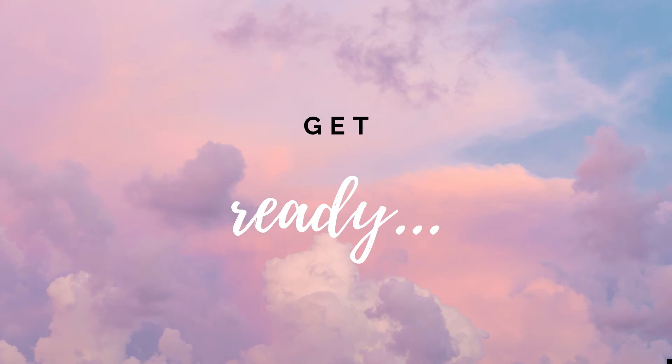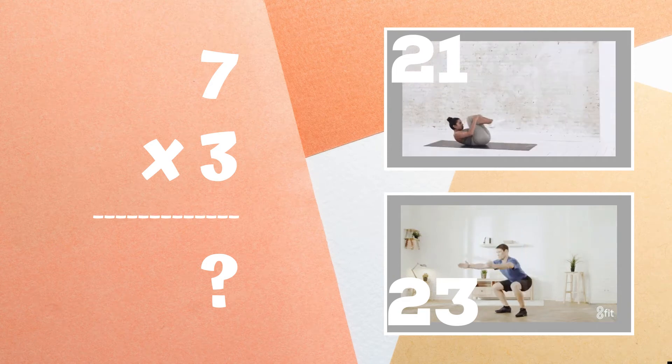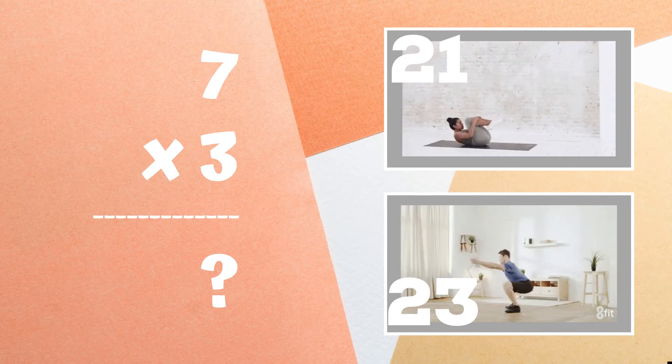Get ready. Seven times three equals — is it 21 or 23? Copy the exercise next to the answer you think is right.